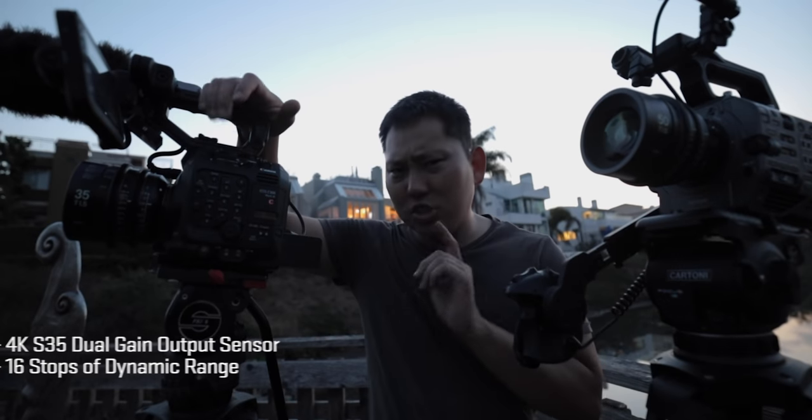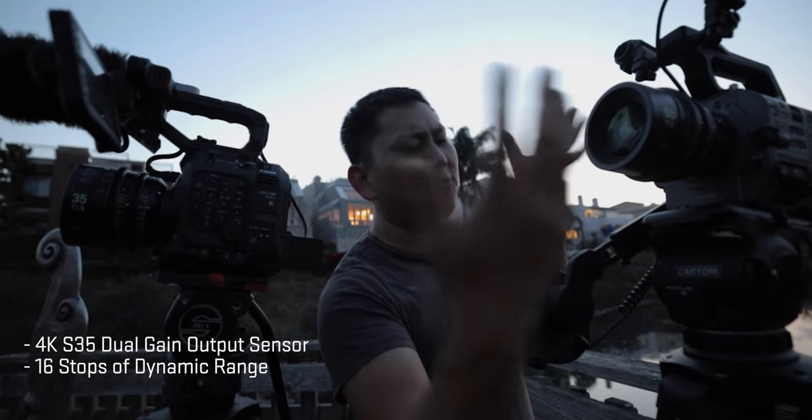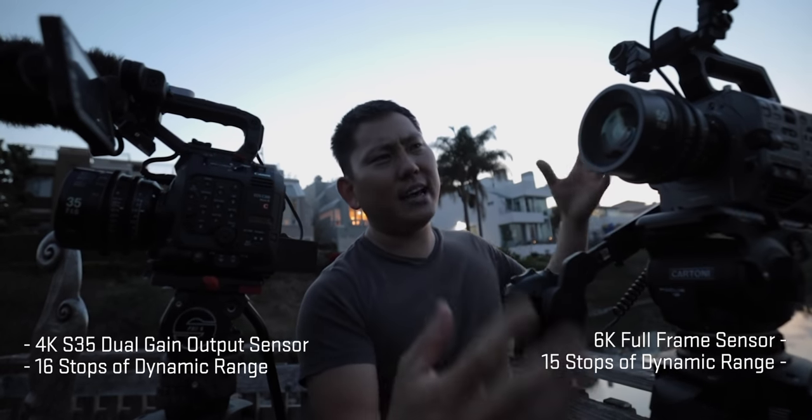The Canon has that 4K Super 35 dual gain output, and of course we have the full frame 6K downsampled into a 4K image. Now we're losing the light real fast, so let's strike these up. Here we go, we have mystery camera A, mystery camera B. Can you guys guess which one's which? We ended up losing all the light setting up this shot, so we're at ISO 4000.